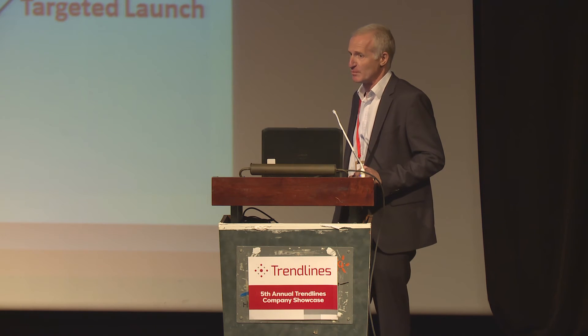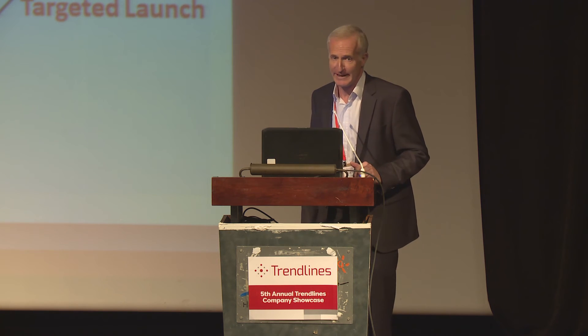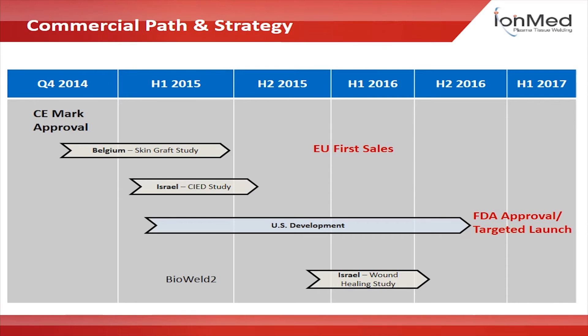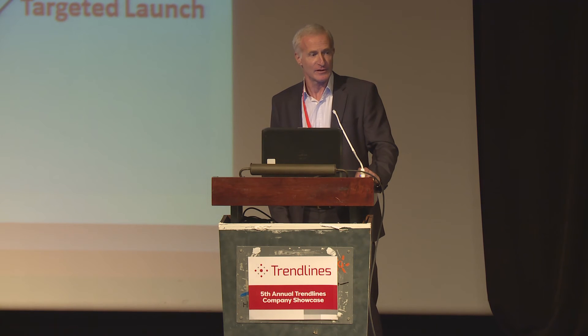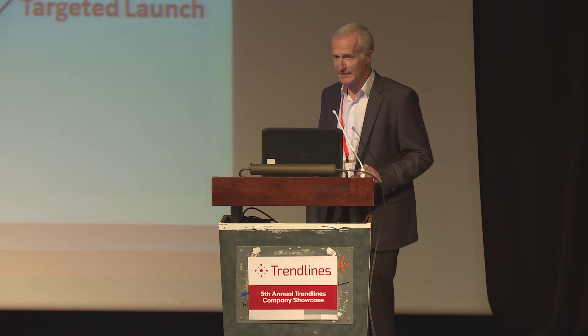That will bring us to a major milestone for the company: first sales toward the end of this year. We also focus on incision closure for patients who have undergone surgery for cardio-electronic device implantation, like defibrillators and pacemakers. These patients are at high risk of infection, and by providing a non-invasive and disinfecting solution, we can offer them a much better way to close their incision.